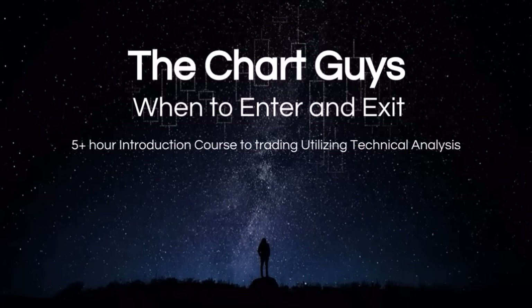Hello everyone, the Chart Guys have been working on an introductory technical analysis course for quite some time now, and after surveying hundreds of traders on what would be the most sought-after information regarding technical analysis, we came up with this course: When to Enter and Exit.